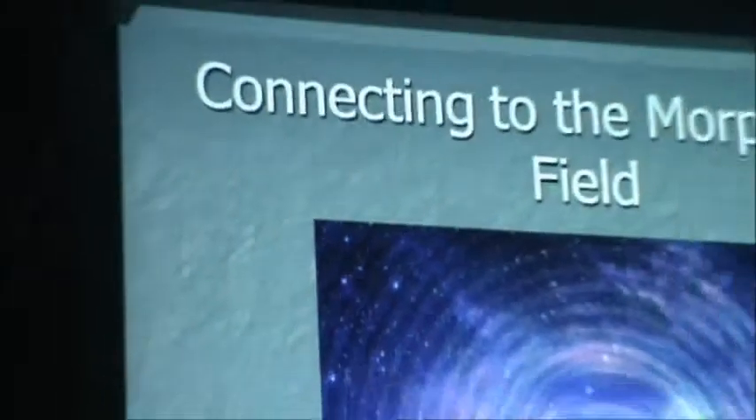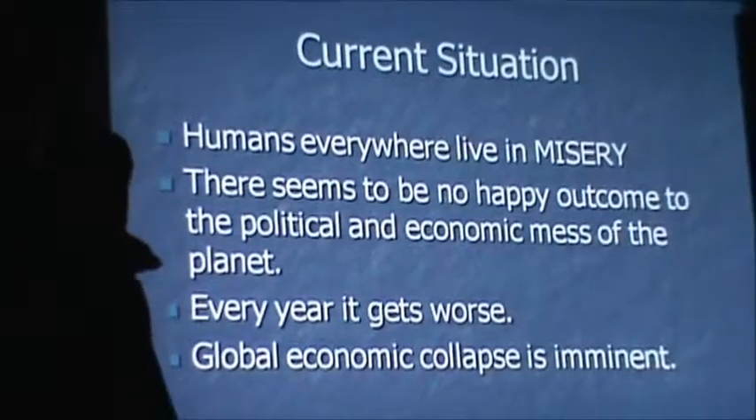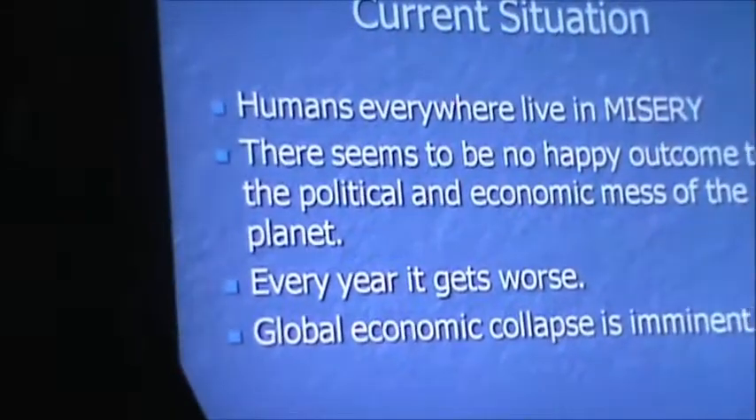We're moving into higher consciousness — with knowledge. And through this consciousness, we're able to reconnect and tap into this morphogenic field that we're all part of. But where do we go from here? What do we do with all this knowledge? Because the current situation is really not very good. Humans everywhere live in misery. There seems to be no happy outcome to the political and economic mess of the planet, and every year it gets harder for people to survive — chasing the buck, paying more for everything, earning less, keeping several jobs just to pay for bread, milk, and electricity.